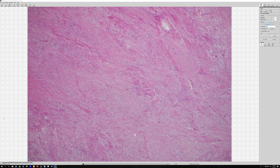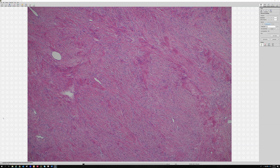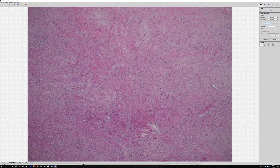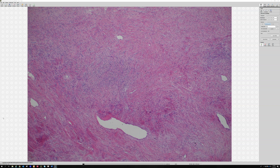This is low-grade fibromyxoid sarcoma — also known as Evans tumor, after Harry Evans who first described it in the 1980s. These tumors are really important to know. They're relatively rare but deceptively benign appearing. They are sarcomas but lack the features we usually associate with sarcoma: pleomorphism, necrosis, mitoses — they lack all of that. They can look like a neurofibroma, a perineurioma, sometimes a DFSP or solitary fibrous tumor — they don't usually look malignant.